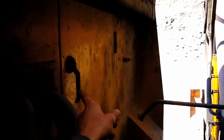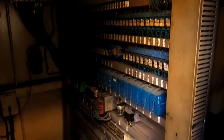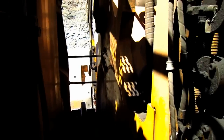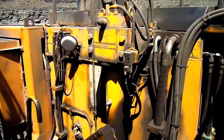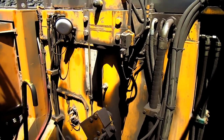This compartment, directly below the operator's cab, is the electronic room. From here you can see all of the computers, relays, and electronics that work this machine. On the right side of this machine is the hydraulic oil reservoir tank, which holds 1,000 gallons of hydraulic oil.